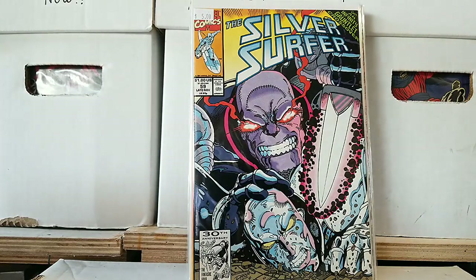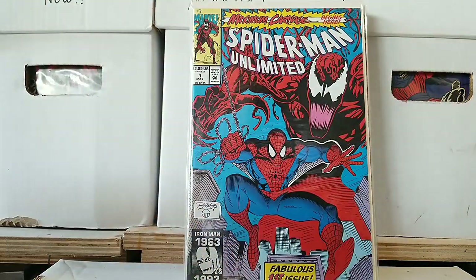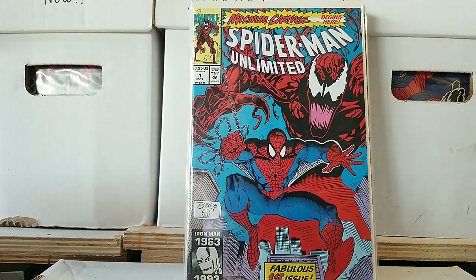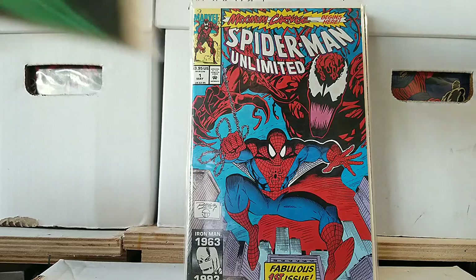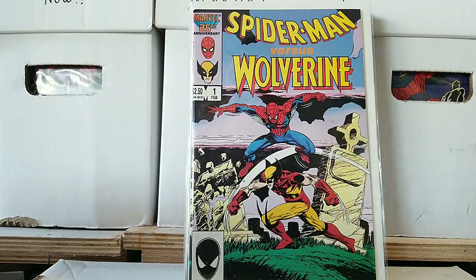And then we have Maximum Carnage issue 1 — the first issue, Spider-Man Unlimited. That's what starts off the whole craziness with Carnage and kind of why we have Absolute Carnage today. Next: Spider-Man vs. Wolverine — great story, love this book. It's kind of one of the things why I got into Wolverine to begin with, because of that particular issue right there.